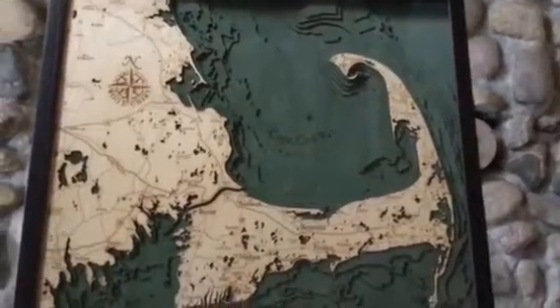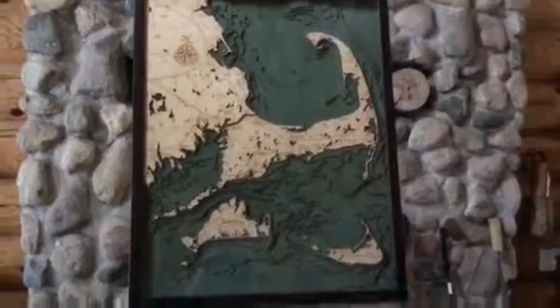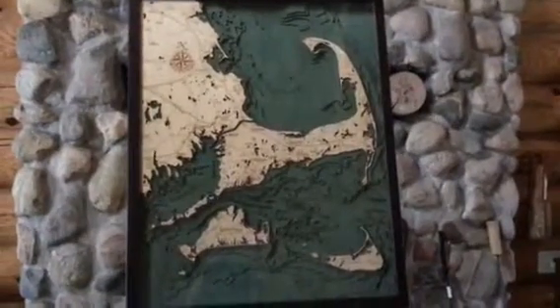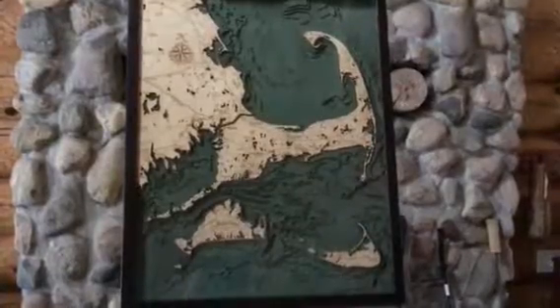This is a beautiful map whether you live here, are looking for a great gift to give, or just love maps. I appreciate you watching, and stay tuned for our next video which will be on the Florida Keys. Thank you.